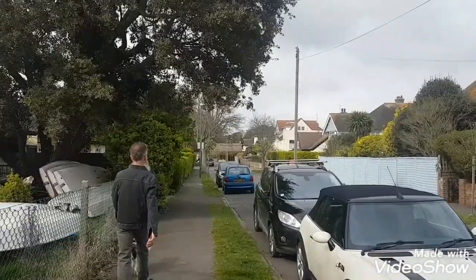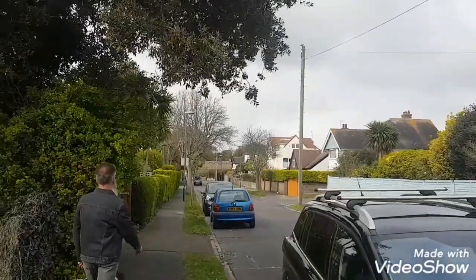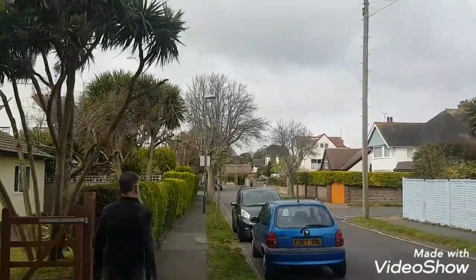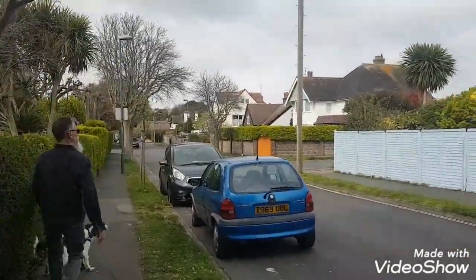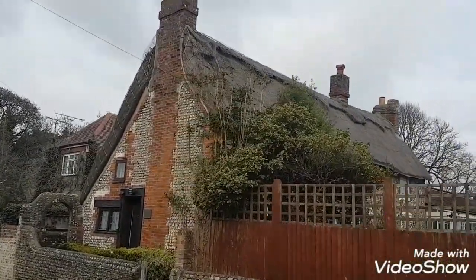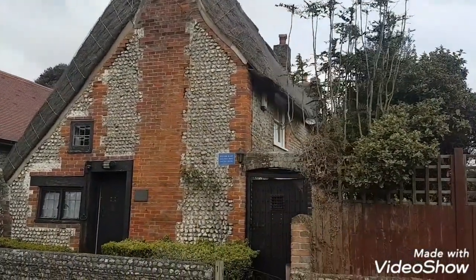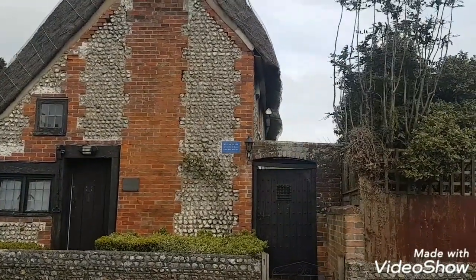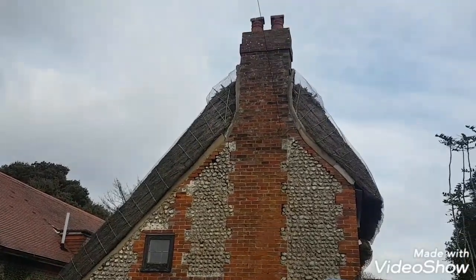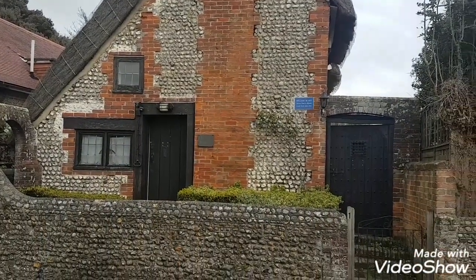You can just about make it out on the horizon there — see the thatched roof. So here we are, this is William Blake's Cottage. Artist, poet and mystic, lived here 1800 to 1805. There is actually a channel online where you can see it virtually and do a virtual tour.